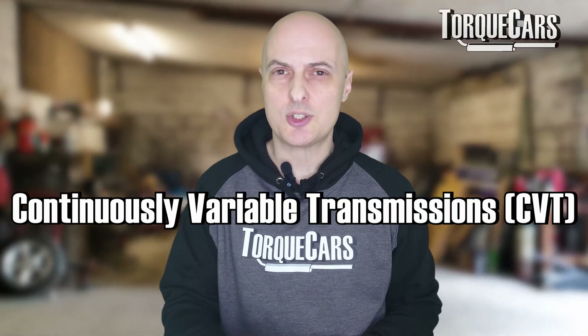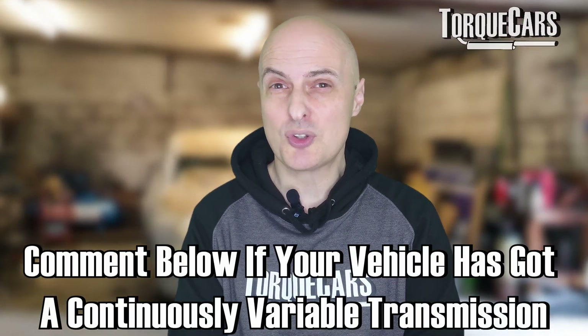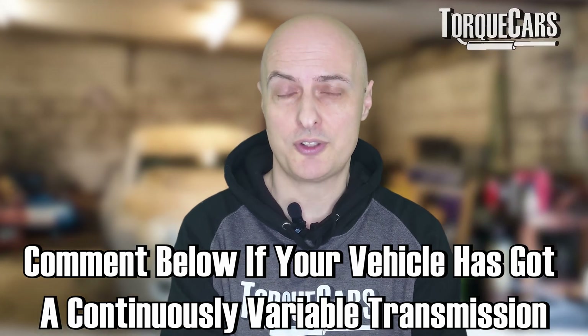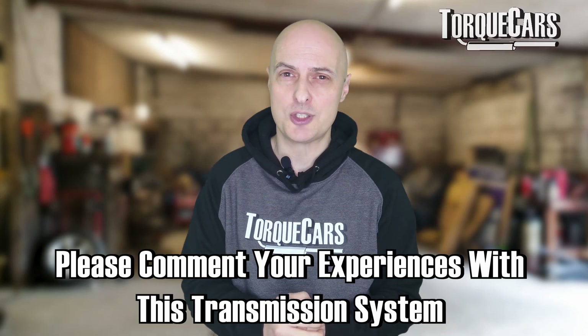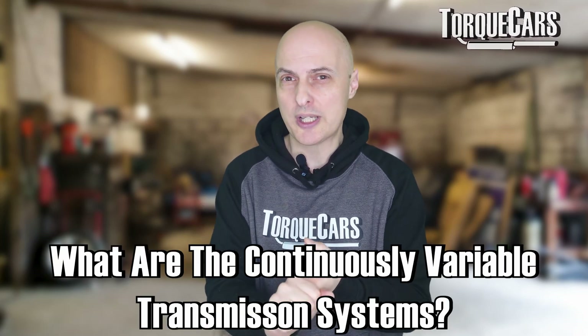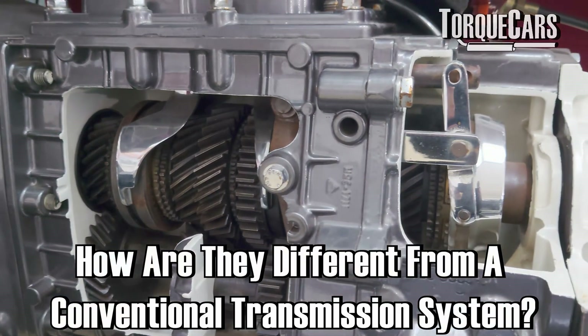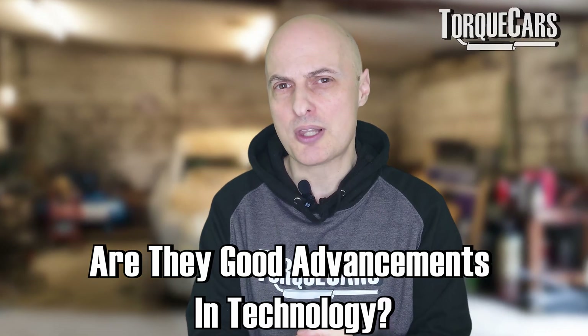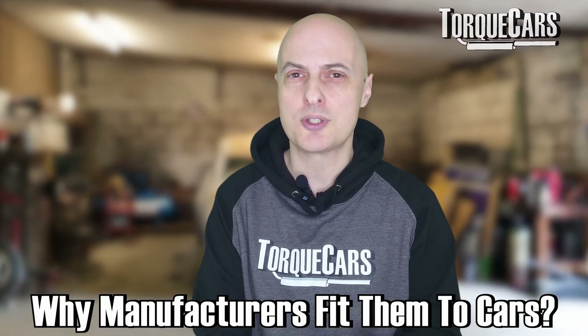I was recently asked what I think of CVT transmissions — that's continuously variable transmissions. In fairness, I haven't got very much experience with them, which is why I've not covered it yet. But I have done some research for this video so I can pass on the information. We're going to look at what they are, how they work, how they're different from a conventional gearbox, and some of the common issues and problems with CVT transmissions.